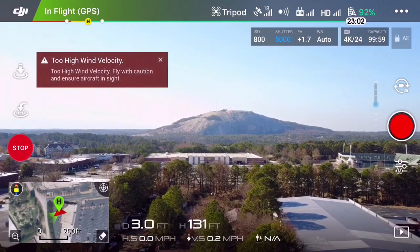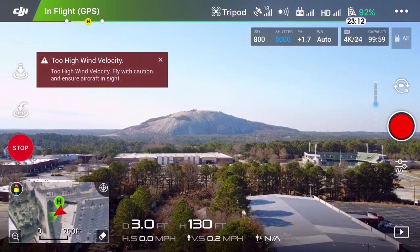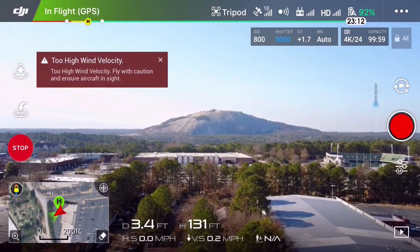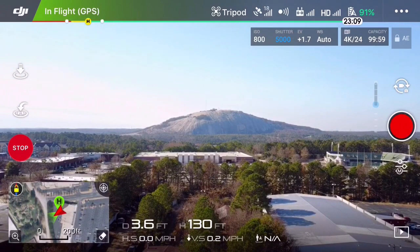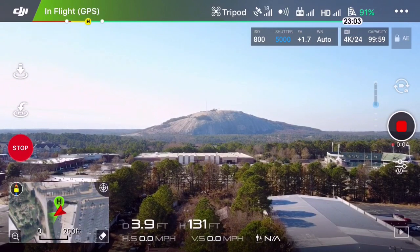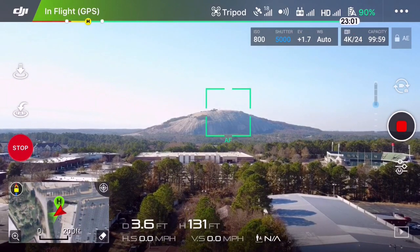Let me try and do a nice pan shot. This is Stone Mountain, Georgia — and it says high wind velocity again, but I can at least see my screen today, thank goodness. Let me get that high wind velocity thing out of there. I guess it would have helped if I hit record onto my memory card — so now we're recording. Let's make sure we're in focus.